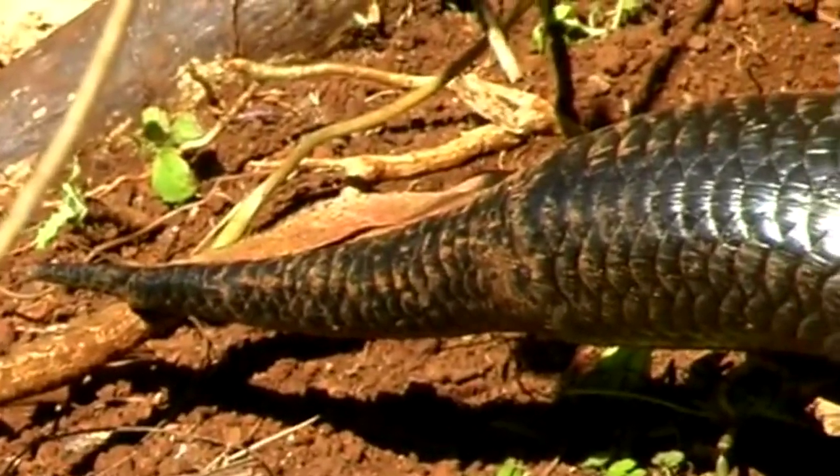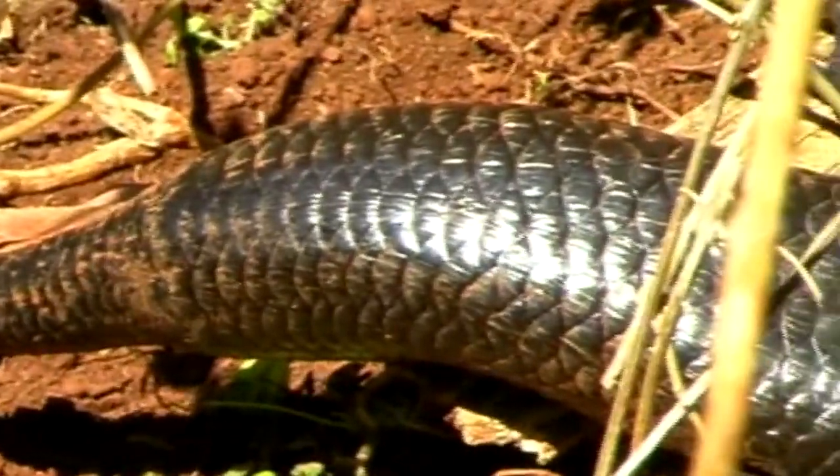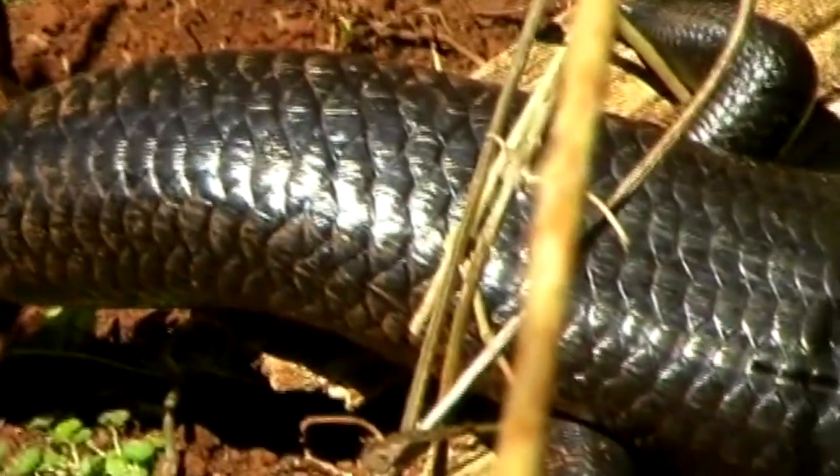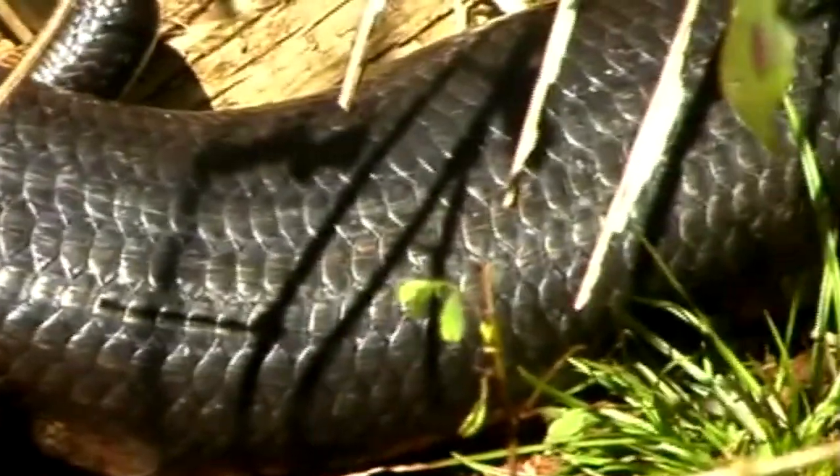Land mullets are ectotherms — they get their heat from the surrounding environment. In their case, the sun keeps them warm, so they're out and about during daylight hours. These skinks spend their mornings warming up and their afternoons gathering food.